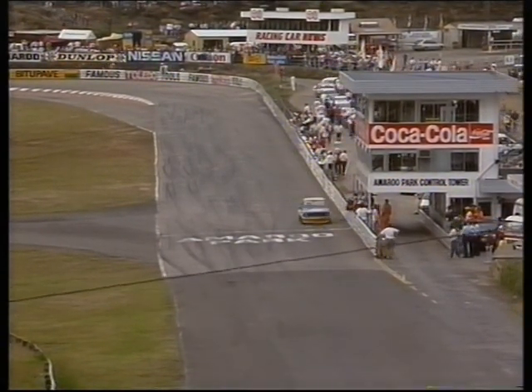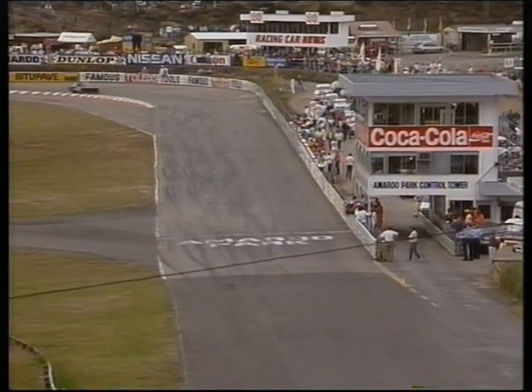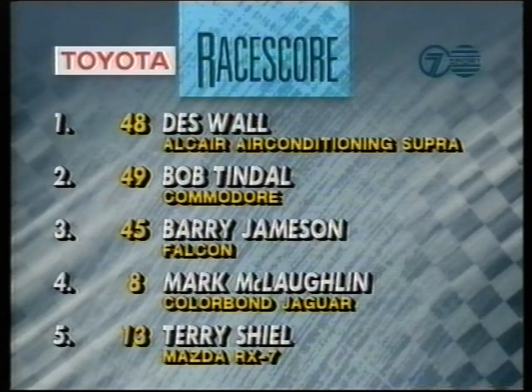Great one-two there for the Alkair air conditioning cars in the Toledo Tool sports sedan race this afternoon at Sydney's Amaroo Park. Time to check out how they finished on our Toyota race score. Des Wall, your race winner. Bob Tindall finished second. Barry Jamison third. McLaughlin fourth and fifth was Terry Shield.